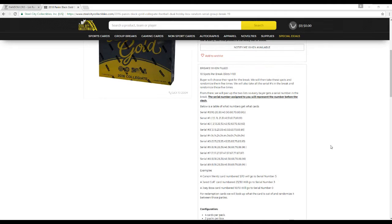Below is a table of what numbers get what cards. So let's say you get serial number 0, you're going to get cards numbered 10, 20, 30, 40, 50, 60, 70, 80, 90 out of 99. Serial number 1, you're going to get 1, 11, 21, 31, 41, 51, 61, 71, 81, 91 out of 99. Some examples: Carson Wentz card 5 of 10 will go to serial number 5. Jared Goff 23 of 50 will go to serial number 3. Bosa 10 of 10 will go to serial number 0.